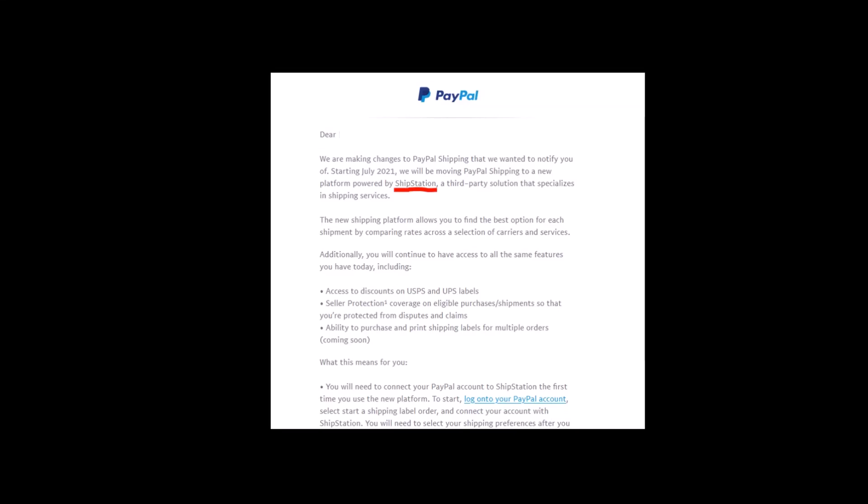Hello, everybody. I recently received an email from PayPal announcing that they were changing their shipping services to a new platform called ShipStation. And initially, I thought this was not a big deal, but upon further investigation, I think it is.